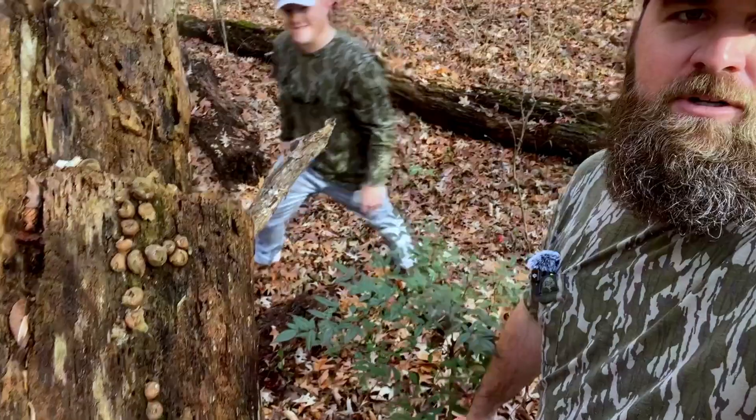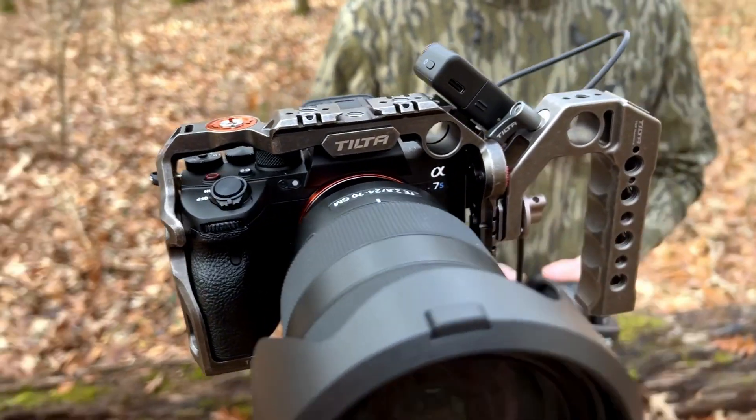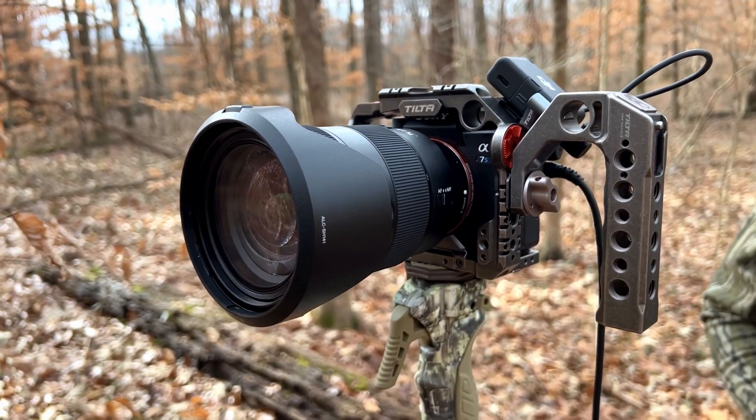Today we're out here at Wheeler. There's Luke looking under a log for some salamanders. We got a new camera out here — I'm going to make a video on identifying invasives during wintertime. Check this out: Sony A7S3, hoping it's going to do a good job for us.